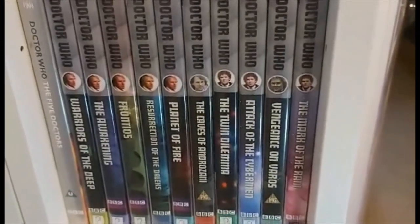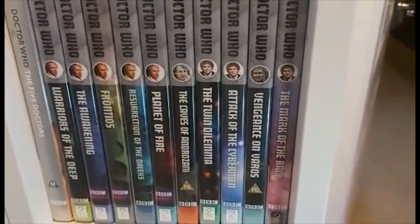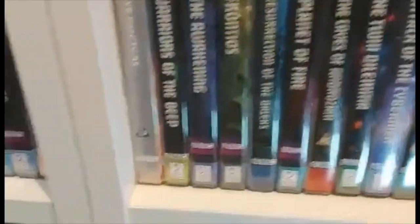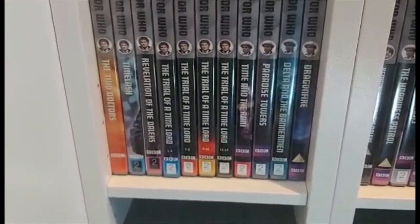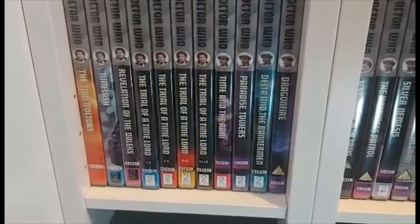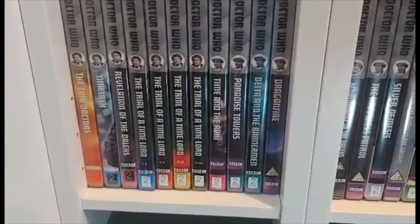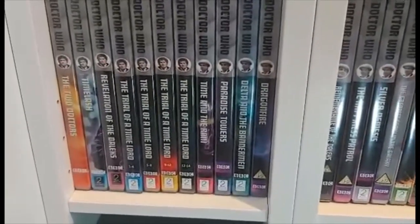Now we come to the sixth Doctor with The Twin Dilemma, then Attack of the Cybermen, Vengeance on Varos, The Mark of the Rani, The Two Doctors, Timelash, Revelation of the Daleks, then Trial of a Time Lord Parts 1-4: The Mysterious Planet, Trial of a Time Lord Parts 5-8: Mindwarp, Trial of a Time Lord Parts 9-12: Terror of the Vervoids, and Trial of a Time Lord Parts 13-14: The Ultimate Foe.